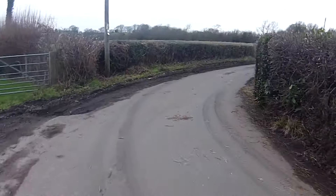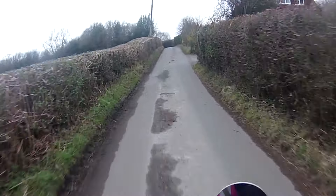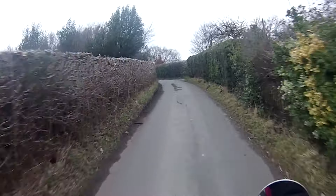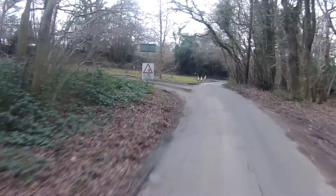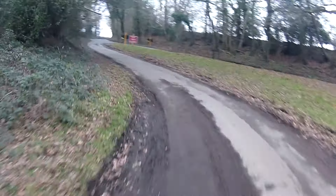Oh, tricky corner this - not to get round but you just can't see round it or over the hedge. This is where I wanted to come out. Road ahead closed. Well, we'll go and investigate.